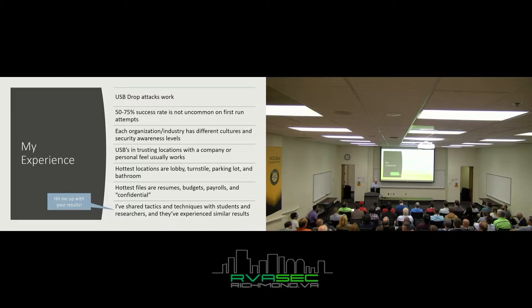I've noticed each organization and industry has different cultures and security awareness levels — a hospital compared to a retail store. USBs with personalizations or connections to the company usually work against untrained employees. My hottest locations were the lobby, turnstiles, parking lot, and — for some super gross unknown reason — bathrooms. People trust things found in bathrooms. I don't know why, but I'm batting really high when throwing something in the bathroom and people are like, 'Oh goodness, it's a USB, I've got to plug it in and see what's on it.' Super gross — but great for a hacker.